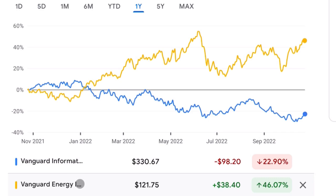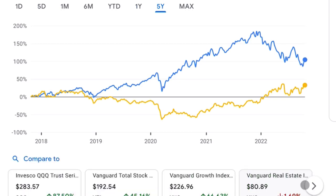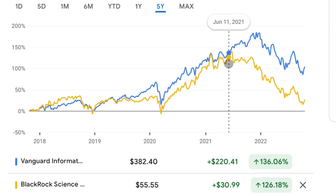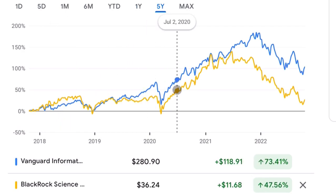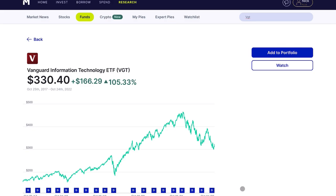This ETF is another sector-specific one for the energy sector. Over the past one year, it has crushed VGT — up 46% while VGT is down almost 23%. But even with this terrible past year, VGT still significantly outperforms even this fund. Another comparison we can do is with BST, a science and technology growth fund. They follow a very similar trend with a lot of overlap, but VGT, the passive sector-specific ETF, still has better long-term performance and a stronger, more predictable trend versus the volatility of BST where it really depends where you buy in.